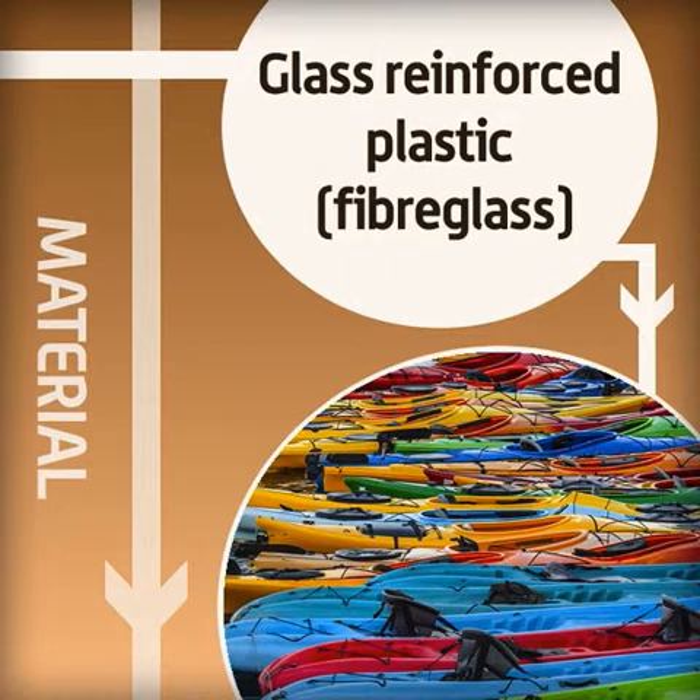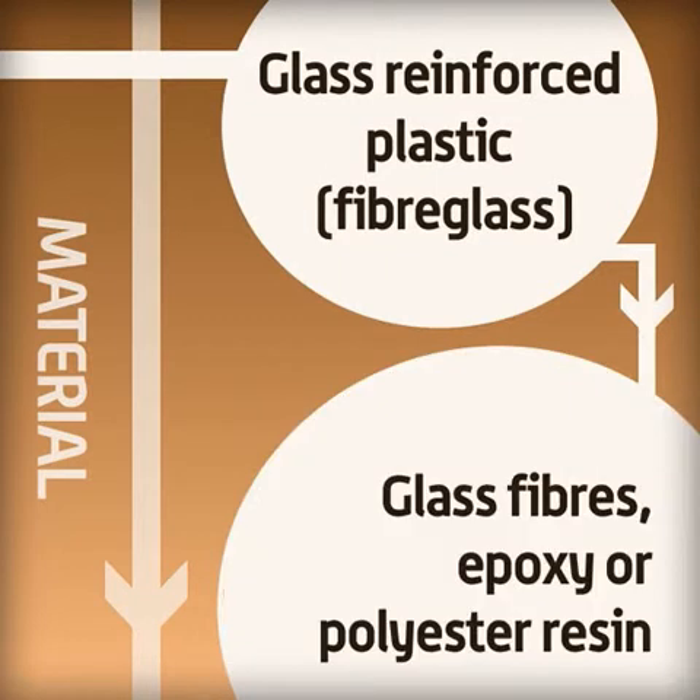Glass reinforced plastic is also known as fibreglass, as it is made from glass fibres in a matrix of epoxy or polyester resin. It is light but stronger than plastic, and is used to make canoes and boat hulls.